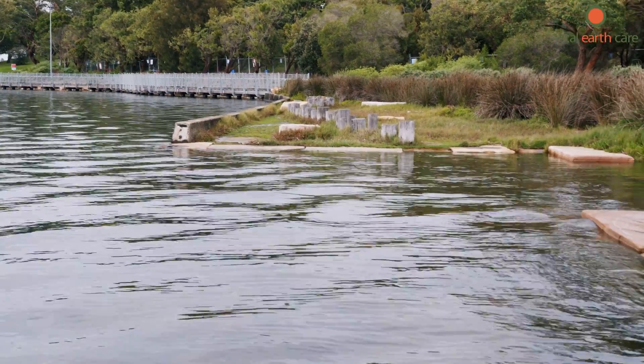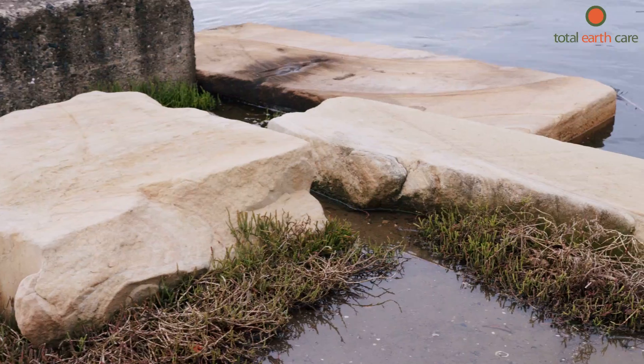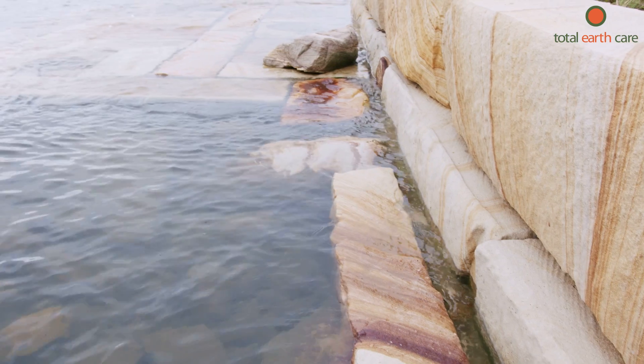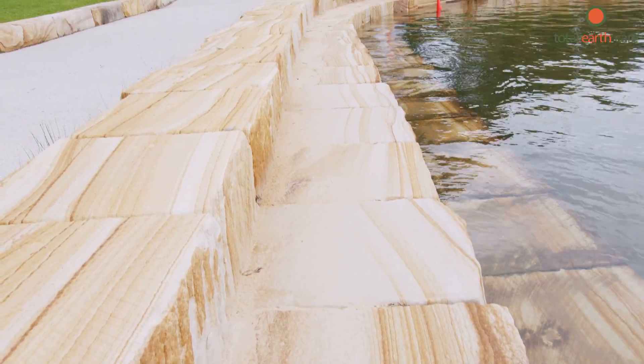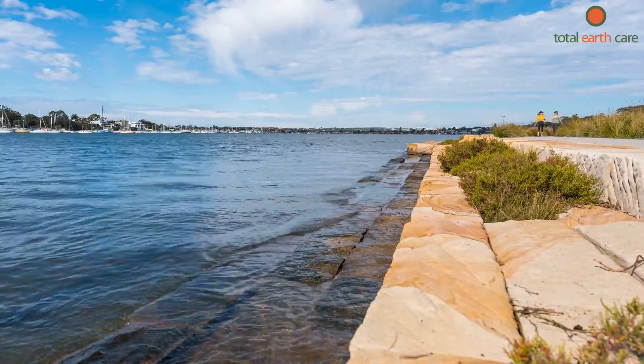We've basically pulled out an old concrete wall, installed some concrete footings, and then laid these beautiful sandstone blocks on top of that concrete footing. And as you can see, we've created habitat pools that hold water and create refuge for small fish and other wildlife. They're really enjoying the new habitat rather than just a blank concrete wall.